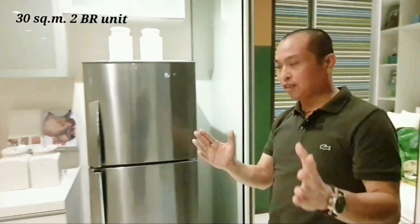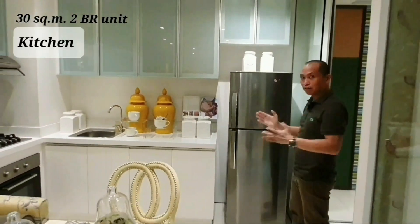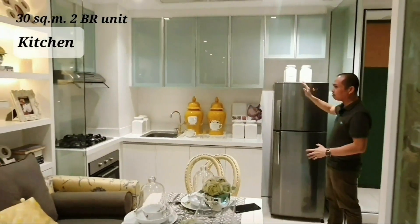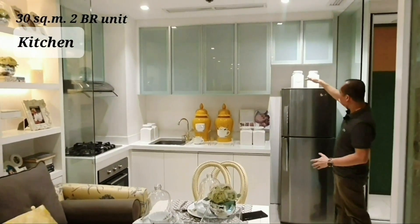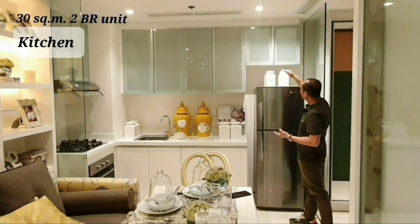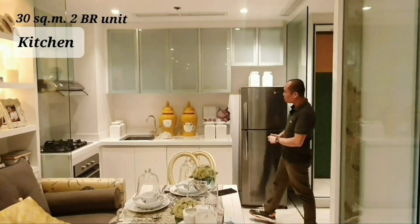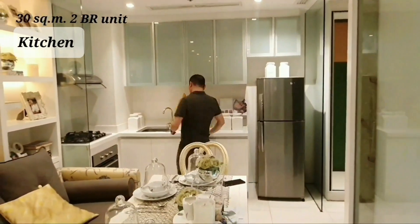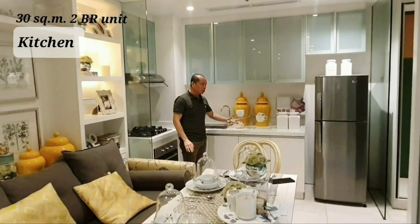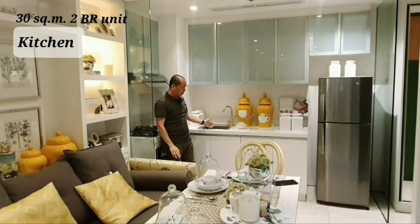Moving to the kitchen area, this is the provision for the refrigerator. You'll notice they placed a smaller refrigerator so that the client can still put an oven or oven toaster in the remaining space. The countertop is granite, and the sink is stainless steel.